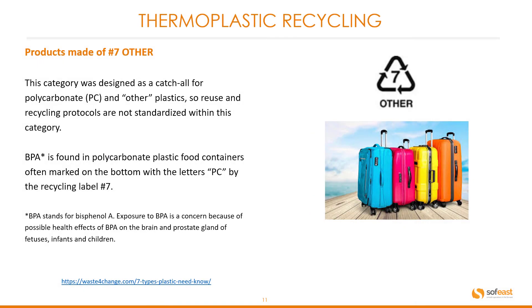Symbol number seven is the catch-all category labelled 'other.' This category was designed as a catch-all for polycarbonate and other plastics, so reuse and recycle protocols are not standardized within this category. BPA is found in polycarbonate plastic food containers, often marked on the bottom with the letters PC by the recycling symbol or label number seven.